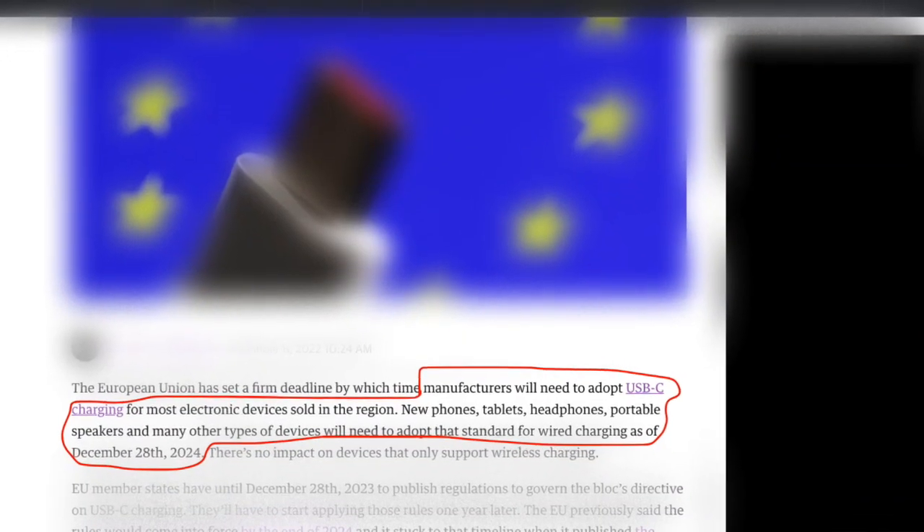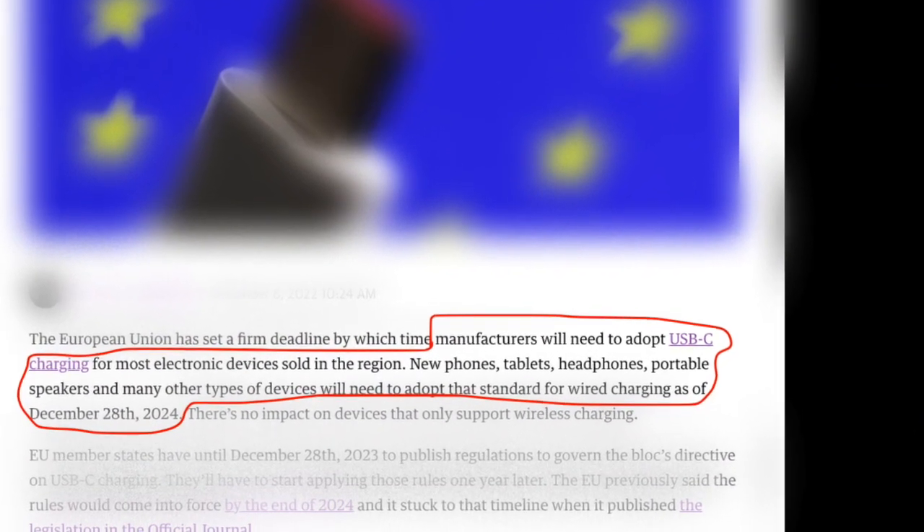No other cables are allowed after December 28, 2024. Hi guys, my name is Surya and you're watching HDR Hashtag Review.